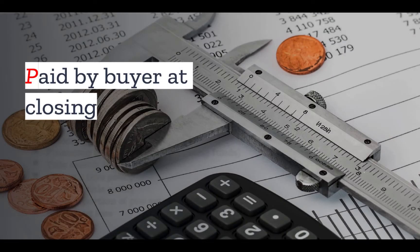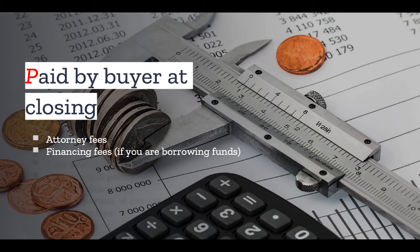Let's start with closing costs paid by the buyer at closing. It's always a good idea to have an attorney help you through the closing on any kind of real estate, and you'll need to pay them a fee. If you are borrowing funds, there are a couple of financing fees you will be paying, and these quickly add up. One way to reduce your closing costs is to pay with cash, and if you're buying vacant land, you can also sometimes use owner financing instead of third-party financing.